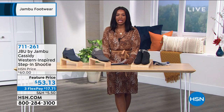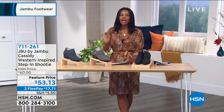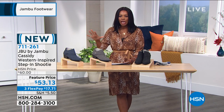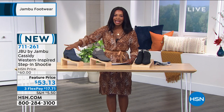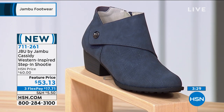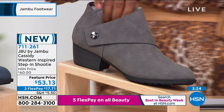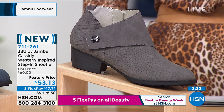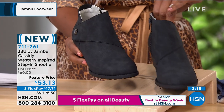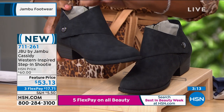Let's show you one other shootie we have in this hour — this one is called the Cassidy. It's a Western-inspired step-in shootie. There is a zipper, but it is a really nice option if you want the look of a Western boot without the tall boot. We have it in denim color, gray, and black. We've got it in sizes 6 to 10 including half sizes and size 11, medium widths only on this one, with a heel of three and a quarter inches from top to bottom.